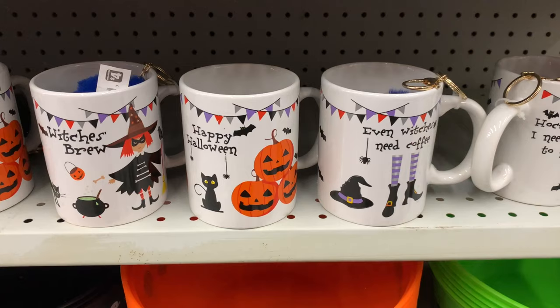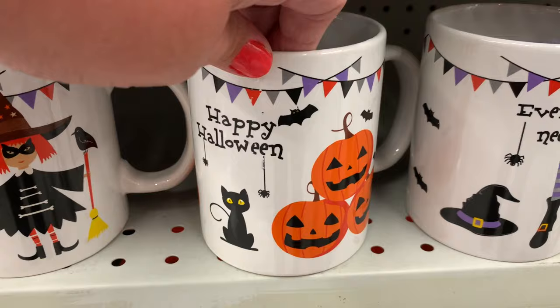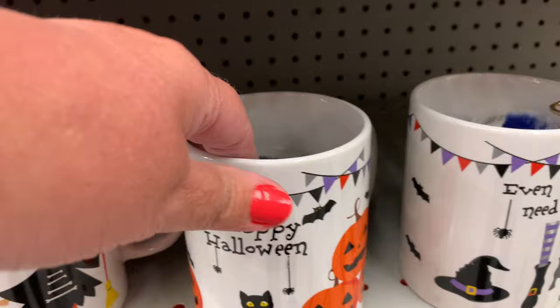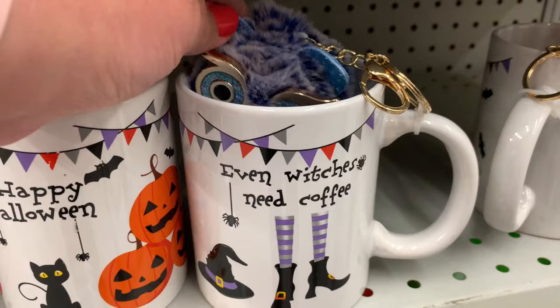They have these mugs back from last year with the little pom-pom keychain — 'Brew' with a blue one, 'Happy Halloween' with the pumpkins and a black one, and then even 'Witches Need Coffee.' This one is my favorite — just look how adorable this little owl is, just so cute.